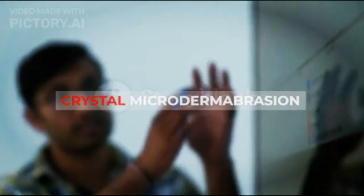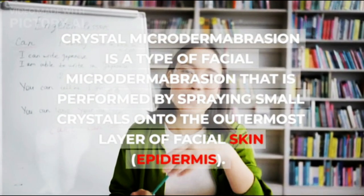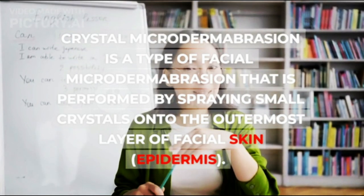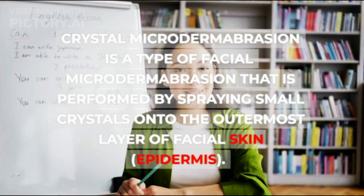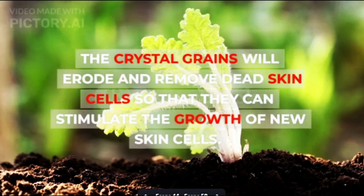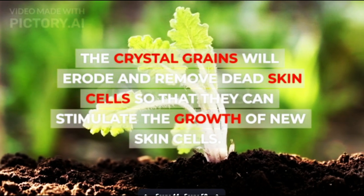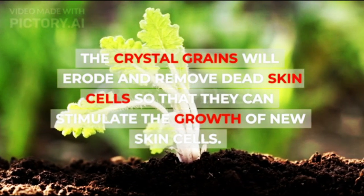1. Crystal Microdermabrasion: Crystal Microdermabrasion is performed by spraying small crystals onto the outermost layer of facial skin — the epidermis. The crystal grains will erode and remove dead skin cells, stimulating the growth of new skin cells.